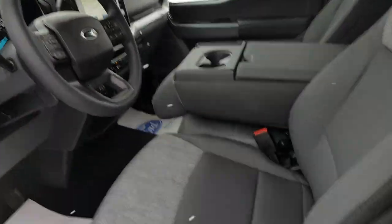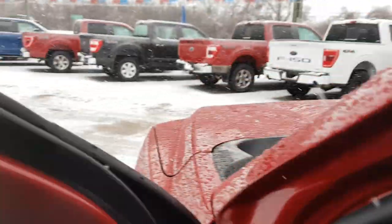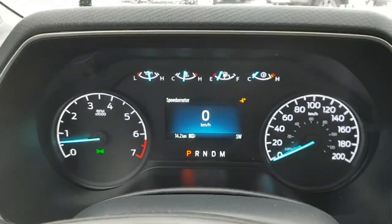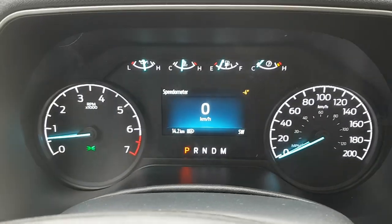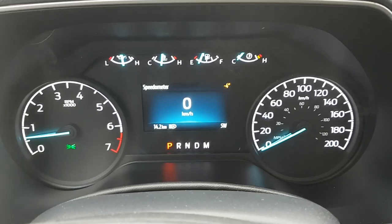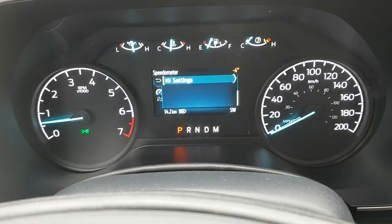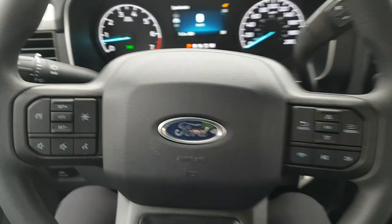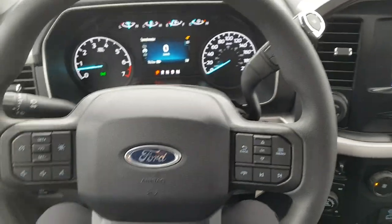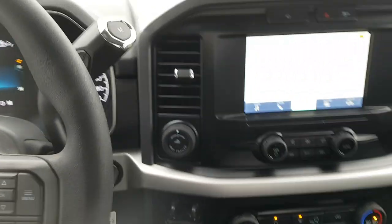You have the third seat option that folds down for a center console, and black platform running boards that make stepping in nice and easy. Right behind the steering wheel you have your analog RPM and speedometer gauges, as well as a four-inch center display that's customizable. The steering wheel controls include cruise control settings, volume adjustments, and controls for that display.